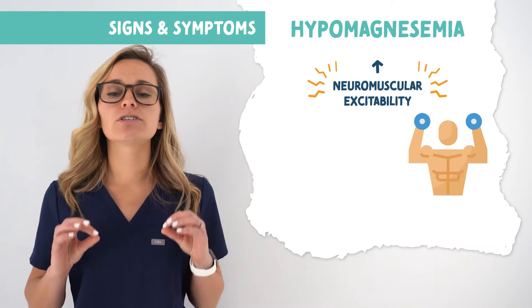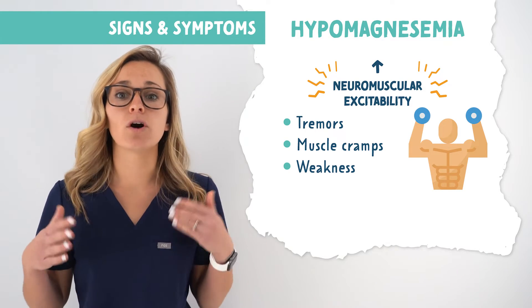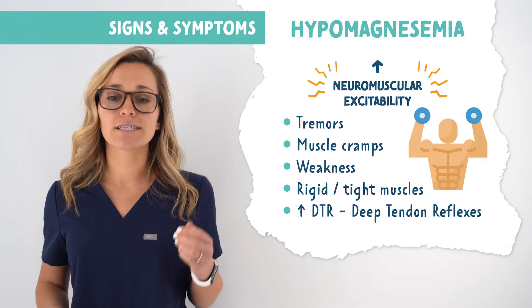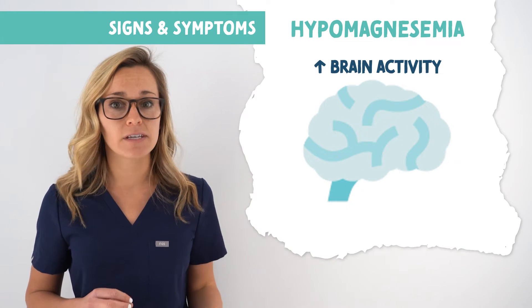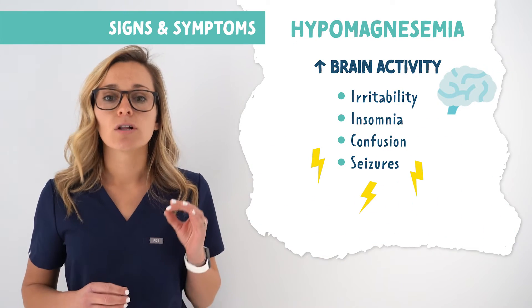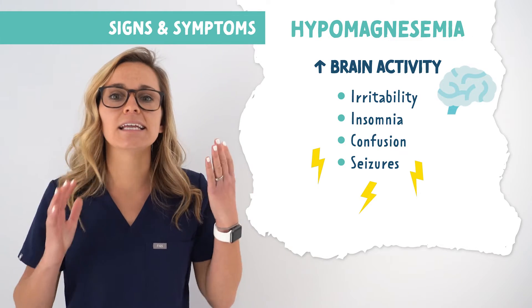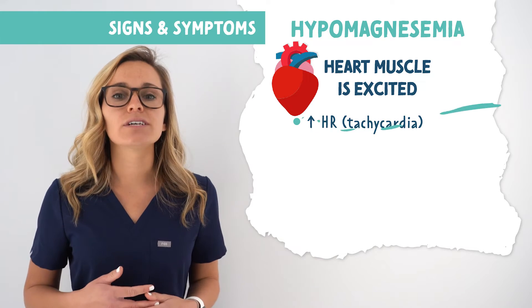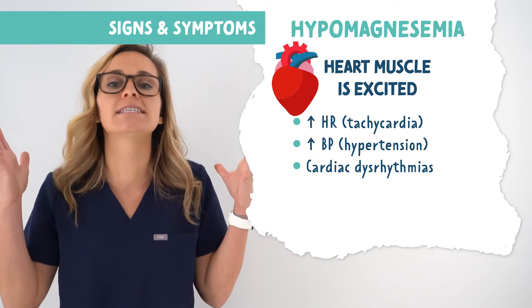You're going to have increased neuromuscular excitability: things such as tremors, muscle cramps, and weakness from being overworked. You're going to have rigid and tight muscles, and increased DTRs — deep tendon reflexes. Everything will be increased, including increased brain activity. So we're going to see an irritable patient with insomnia, confusion, and even seizures, because low levels of magnesium can cause seizures — everything is excited and awake, including the brain. Your heart is a muscle too, so the heart will be excited: increased heart rate, increased blood pressure, and cardiac dysrhythmias.